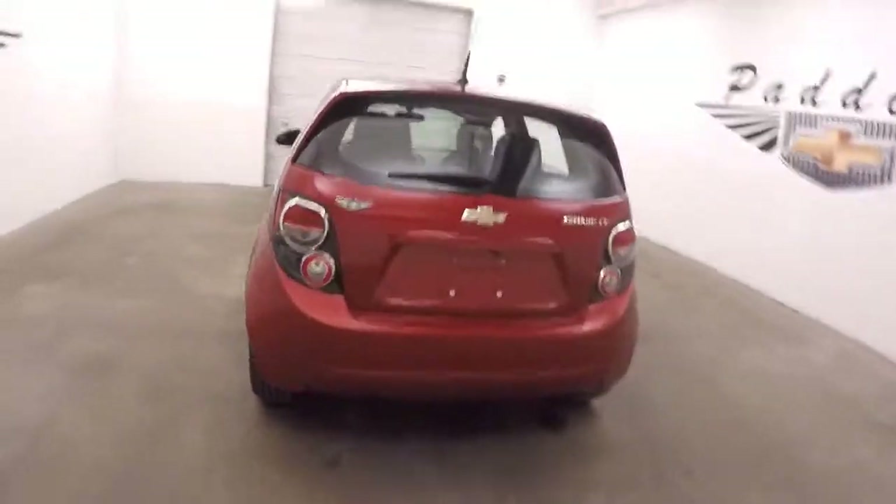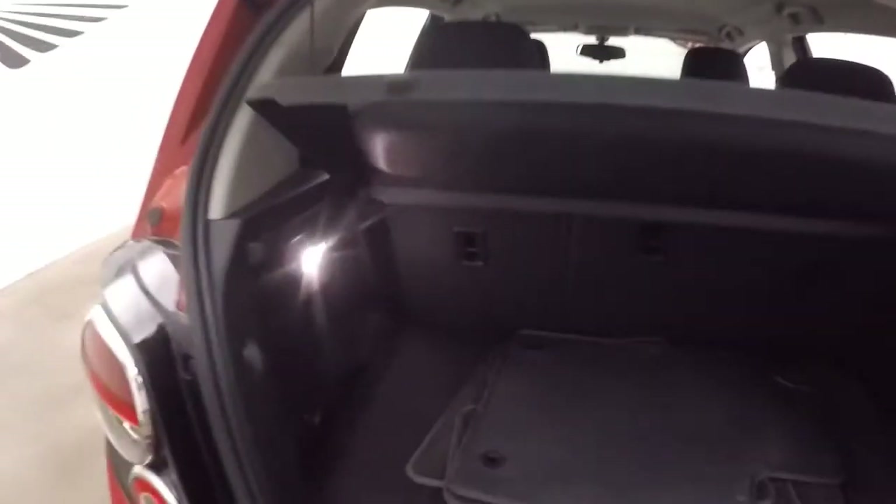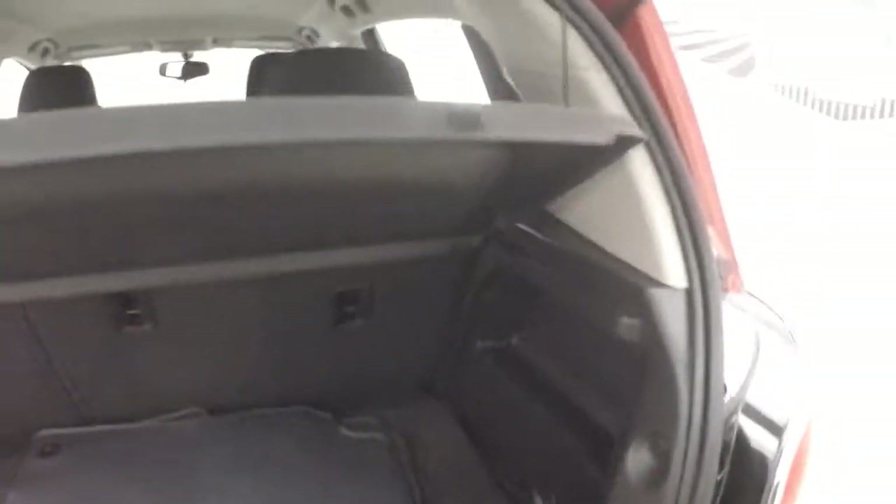Come around to the back here. Nice cargo space for a small car. Fold the seats down, get a lot of cargo space.